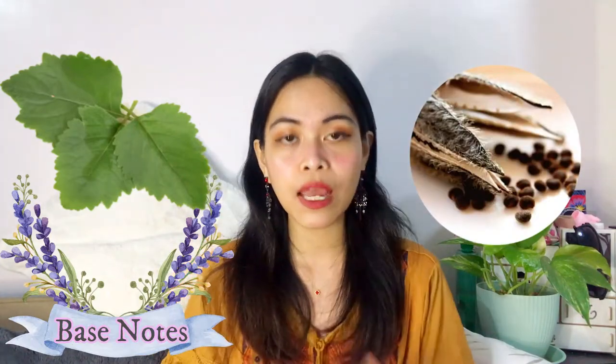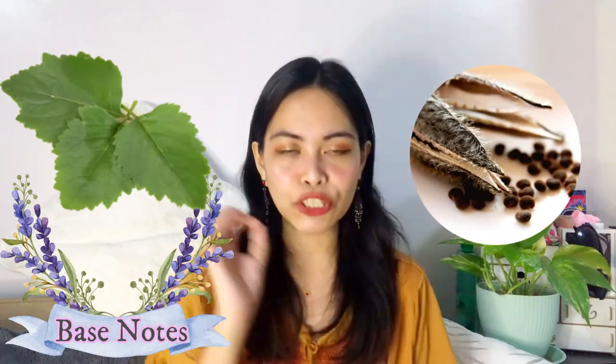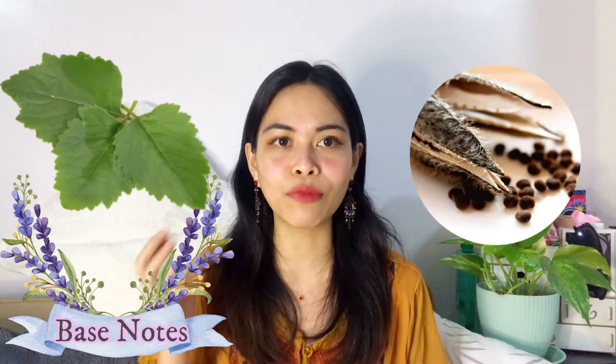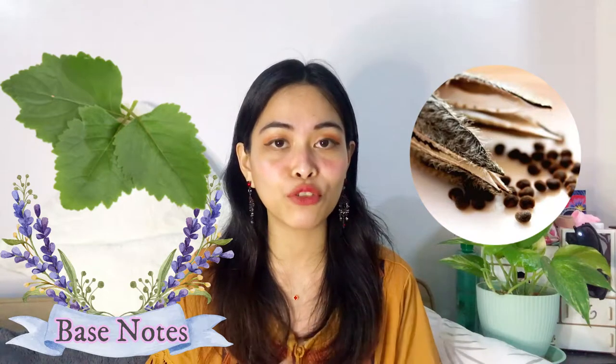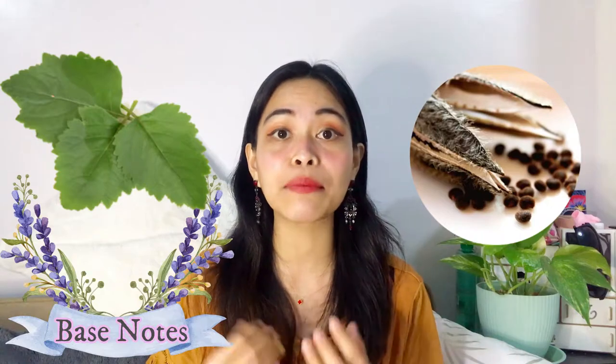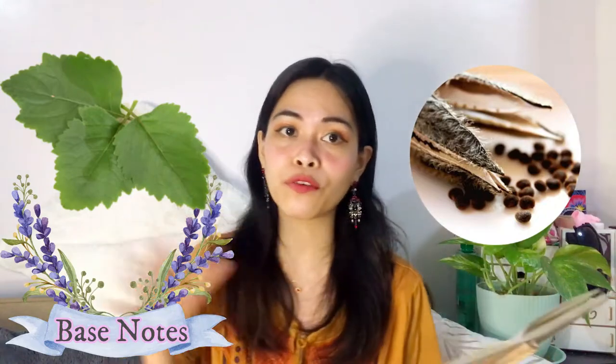The base notes are patchouli and musk — just two base notes. Patchouli is earthy, green, dark, and sweet. Musk is very common in perfume base notes and carries a sweet, amber-like, animalic tone. Overall, the notes of Victor & Rolf Flower Bomb are sweet and floral. Now let's go to the initial spray to compare the actual smell with what Fragrantica says.